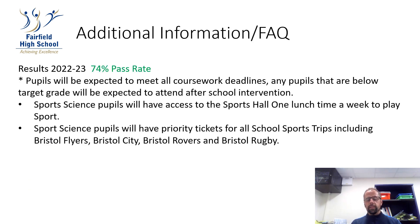We consistently achieve some of the highest pass rates in school. In 2022-23 we achieved a 74% pass rate, from pass to distinction star. In order to achieve this, we expect all students to meet coursework deadlines, and any pupils that are below target grade will be expected to attend after-school intervention.